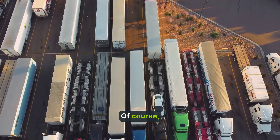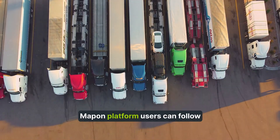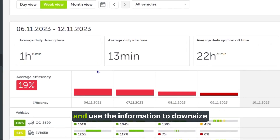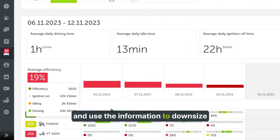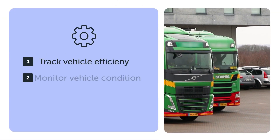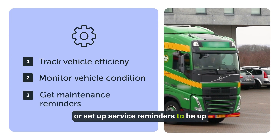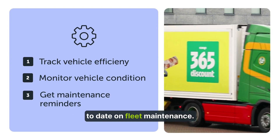Of course, every vehicle fleet should be well looked after. Mapon platform users can follow the efficiency of their vehicles and use the information to downsize or broaden their fleets, identify faulty vehicles, and reduce maintenance costs. Users can also log technical data or set up service reminders to be up-to-date on fleet maintenance.